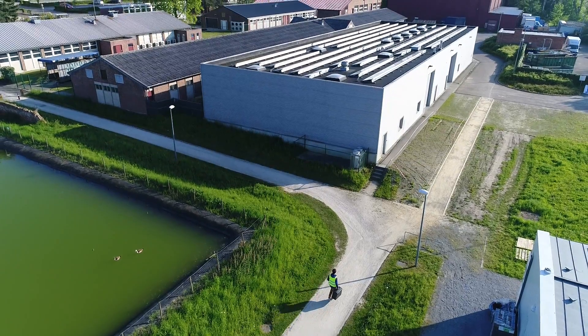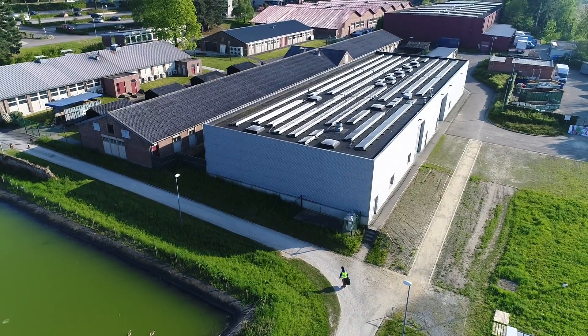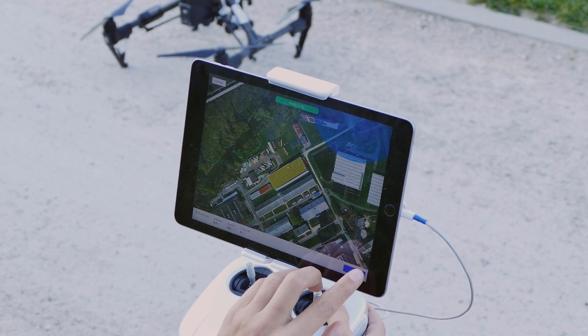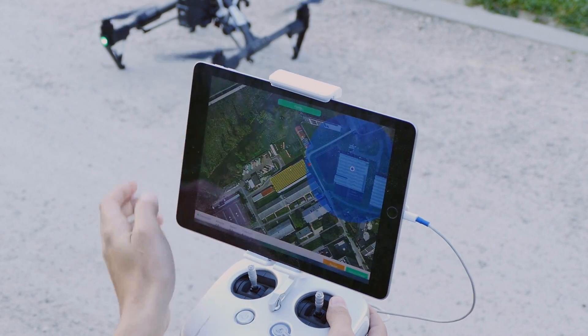On the day of operation, a certified third-party drone pilot arrives at the site location. He prepares the drone and mounts the right sensor for the specific flight, then performs pre-flight safety checks and presses start to launch the aircraft.